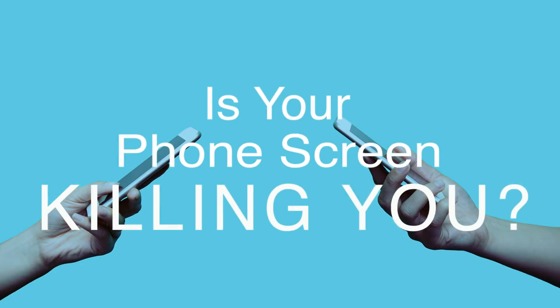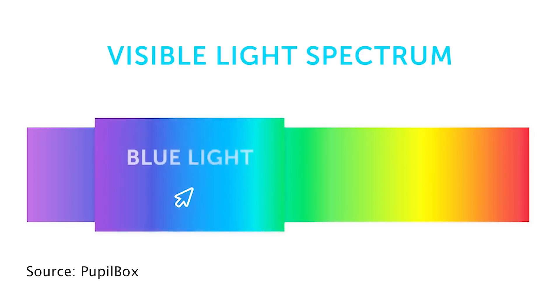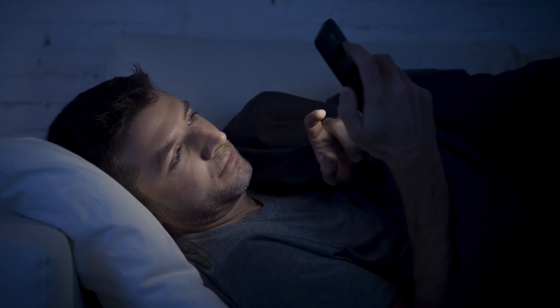Is your phone screen killing you? Probably not, but do you ever get headaches or dry eyes from staring at screens all day? It's specifically the blue light in your phone and computer screens that causes eye strain, and too much blue light can trick your brain into thinking it's daytime and make it harder for you to fall asleep at night.